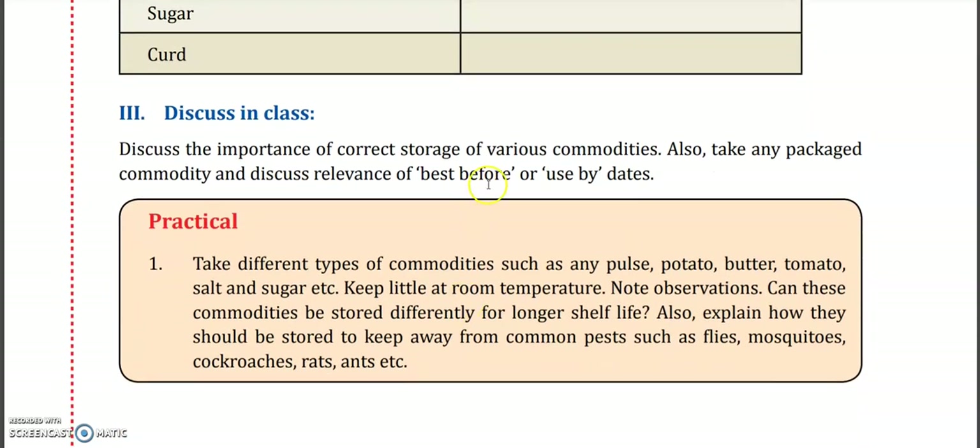Now discuss the importance of correct storage of various commodities. Also take any packaged commodity and discuss the relevance of best-before or use-by dates. If you look at any juice bottle, canned drink, or canned fruit, you can see labels like 'best before August 2022' or 'best before 3 months from manufacturing date.' What is the benefit of these labels and why should we pay attention to them?